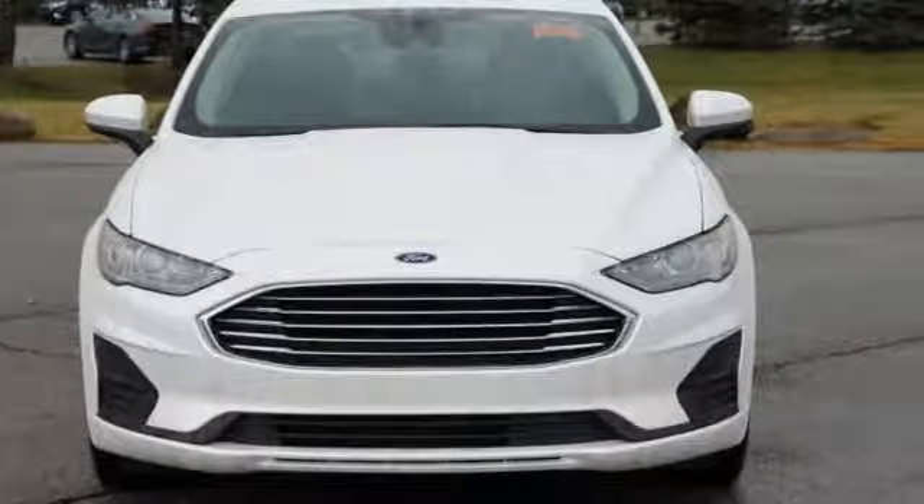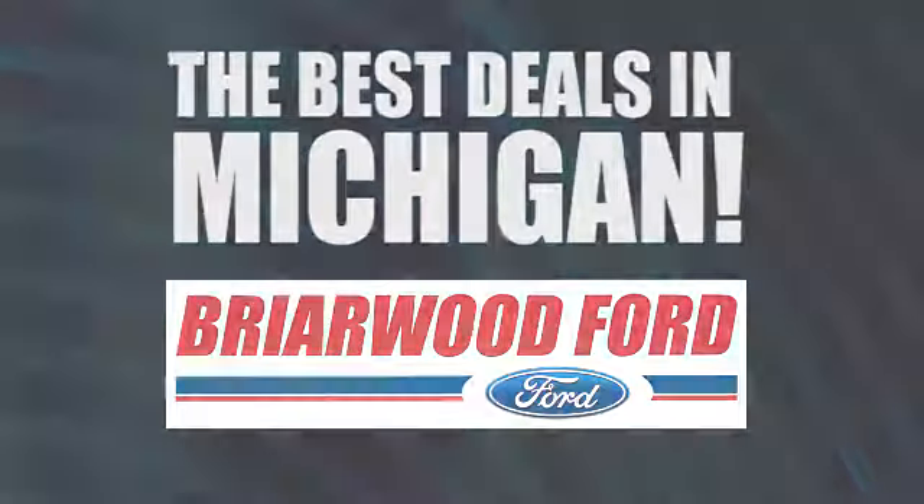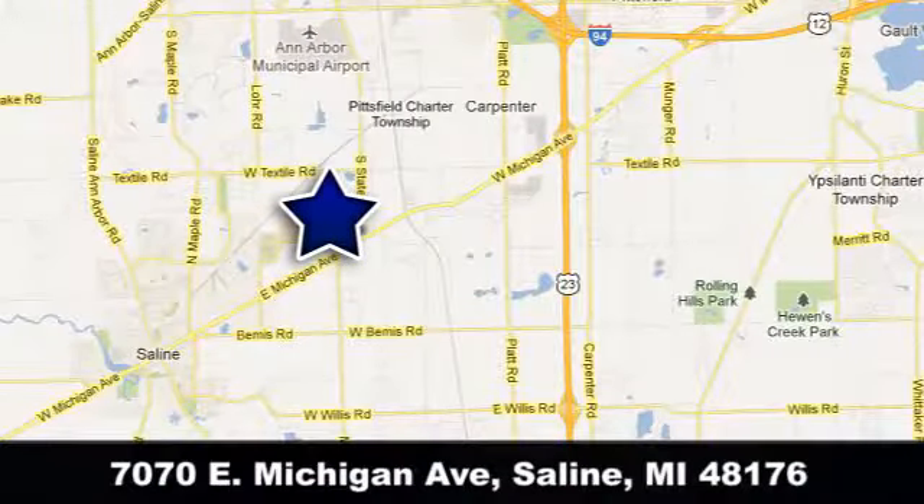See it for yourself when you take it for a test drive. Briarwood Ford has the best deals in the state of Michigan. Briarwood Ford is conveniently located at 7070 East Michigan Avenue in Saline, Michigan.